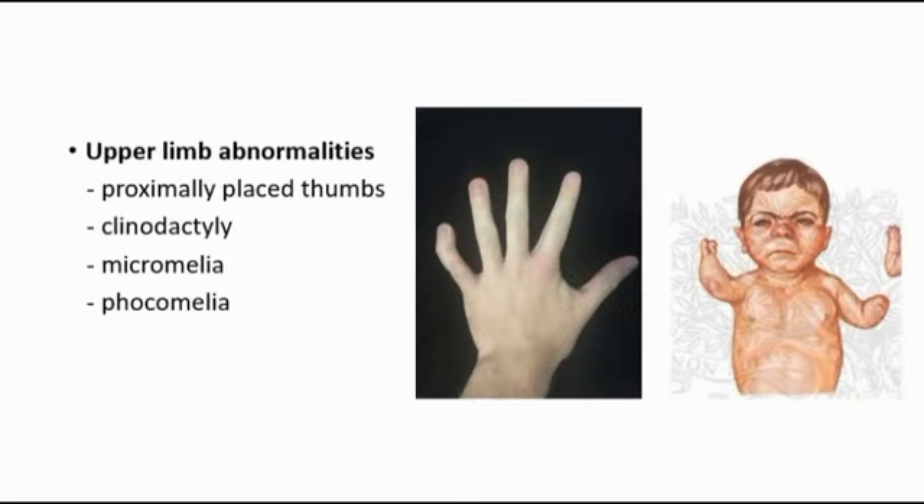Upper limb abnormalities include proximally placed thumbs and clinodactyly, where there is incurving of the fifth finger as seen in the picture. Micromelia refers to small hands and feet, and phocomelia is where the hands and feet are attached closely to the trunk compared to normal. The second picture here shows phocomelia, where we can see the limbs are shorter than normal.